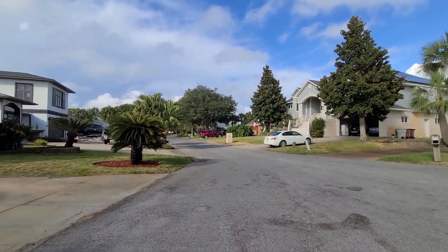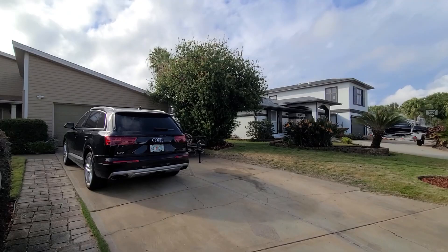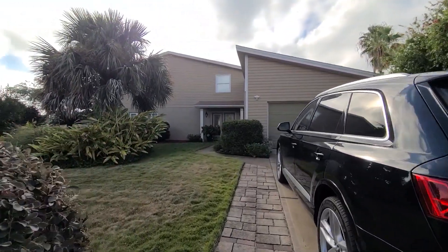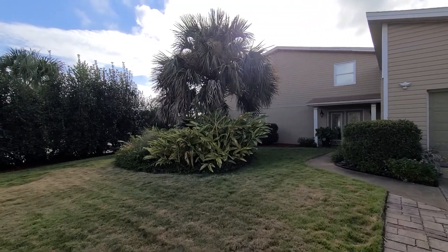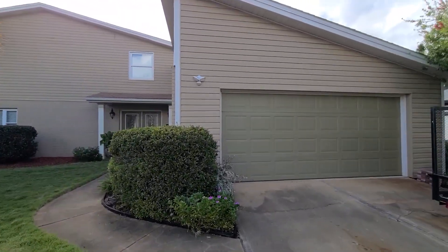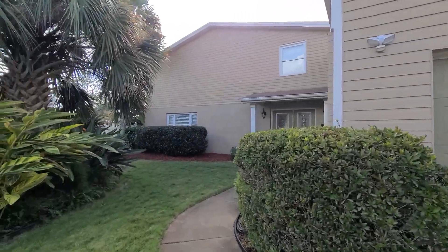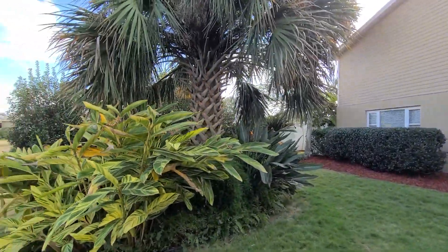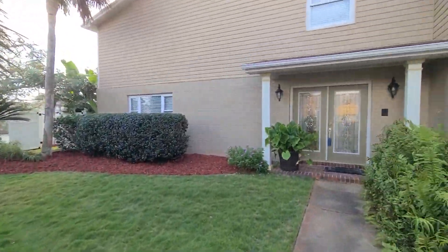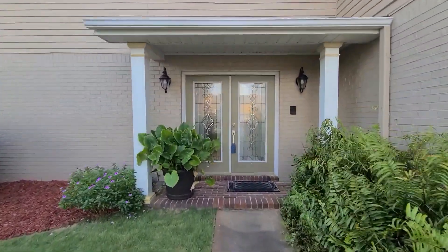We are on a no outlet street here, conveniently located less than one mile to Tiger Point Golf Course. These are golf cart legal streets as well. We are nine miles to beautiful Pensacola Beach, and without even leaving the neighborhood you can access Lowe's, Publix, Walmart, and other shopping and dining options — a really wonderful location, also in the Santa Rosa County School District.